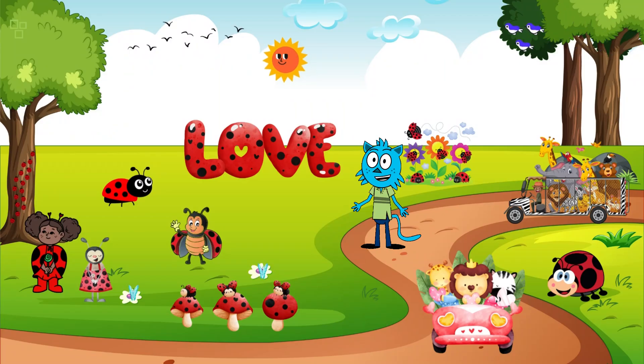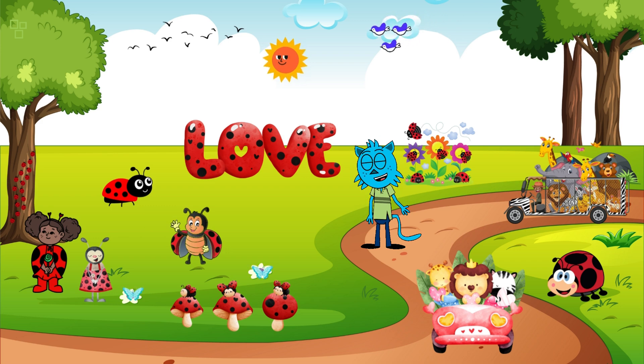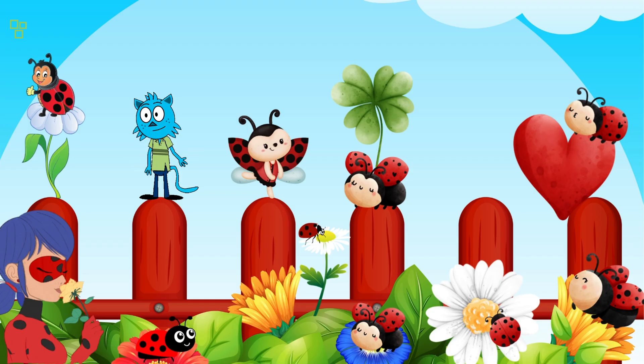Hello, nature enthusiasts! Welcome back to our channel where we explore the wonders of the natural world. Today we're delving into the enchanting realm of ladybugs — those small, vibrant creatures that often capture our attention with their bright colors and delicate movements. Ladybugs, scientifically known as Coccinellidae, are more than just pretty insects; they play a crucial role in maintaining ecological balance by acting as natural predators.